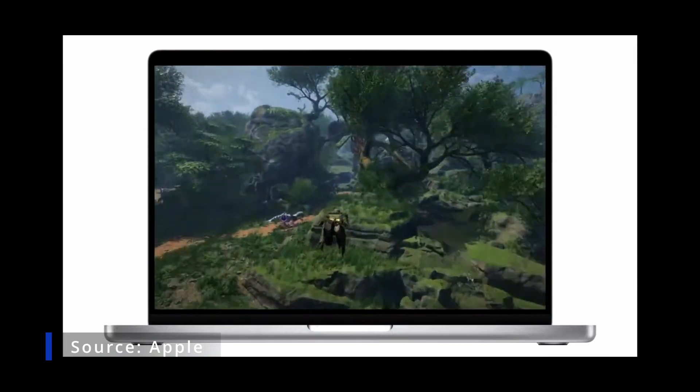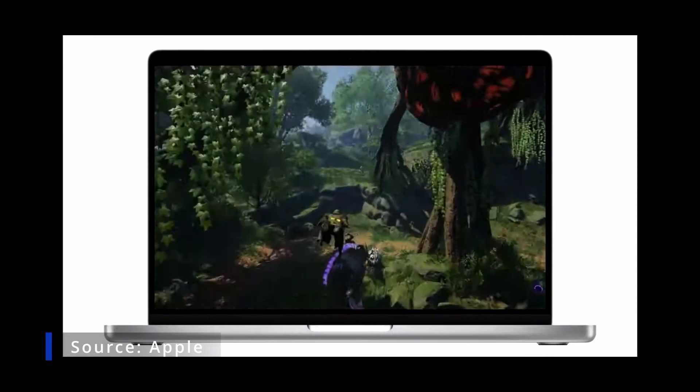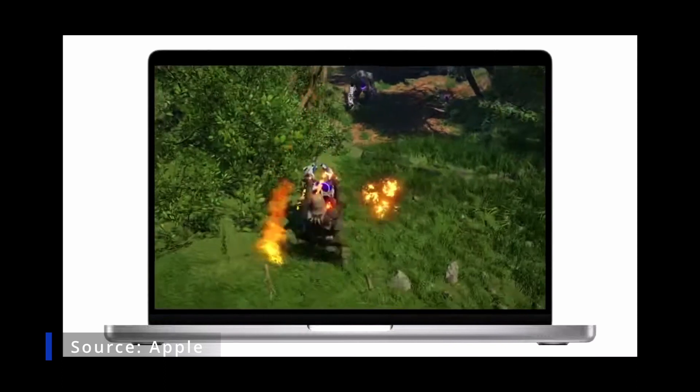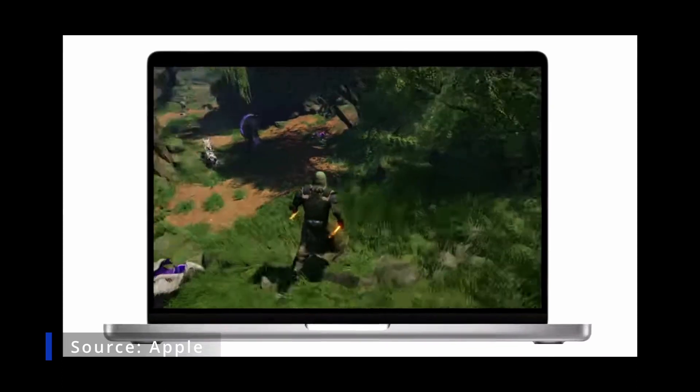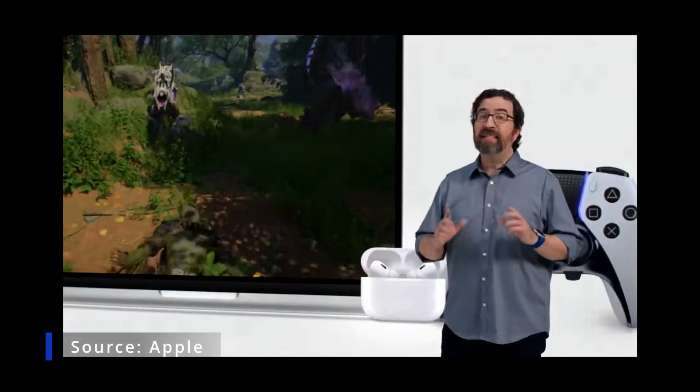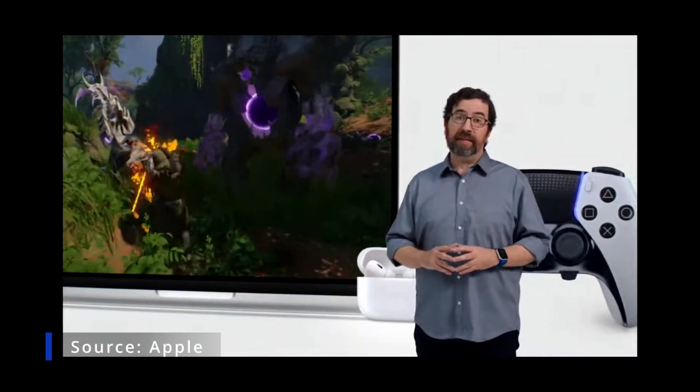Game Mode delivers an optimized gaming experience with even smoother and more consistent frame rates. It makes gaming on Mac even more immersive by dramatically lowering audio latency with AirPods and significantly reducing input latency.